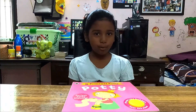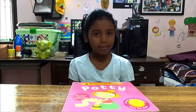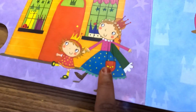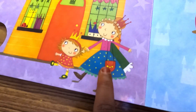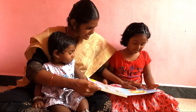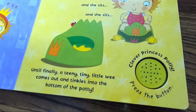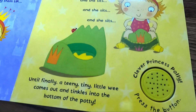In this potty training book, Polly learns to use the potty with some help from her mother. This is Polly's mother. It gives straight talk about making the big leap from diapers to the potty.